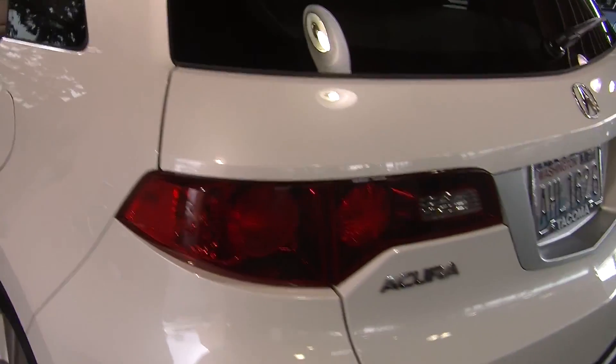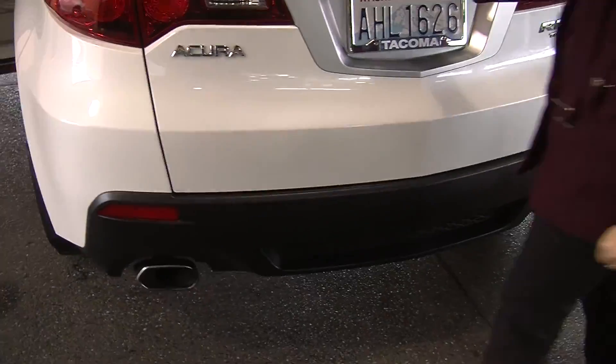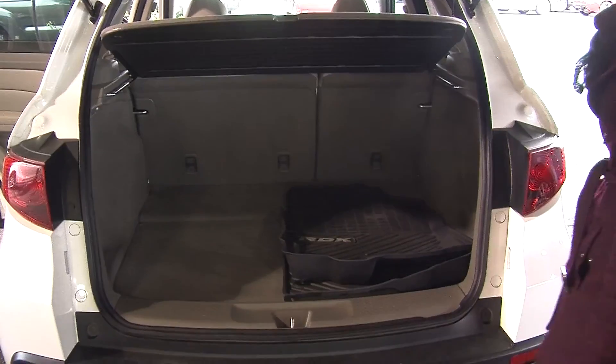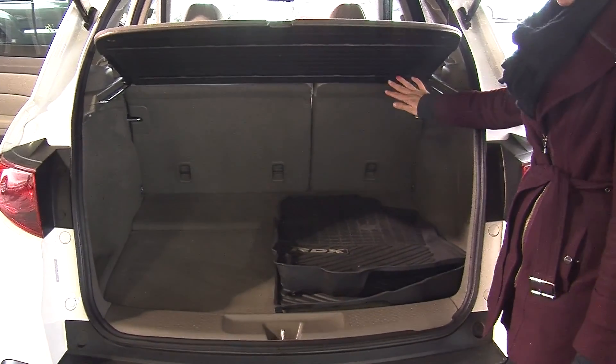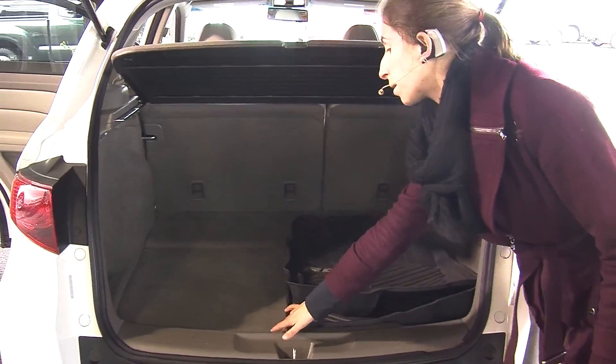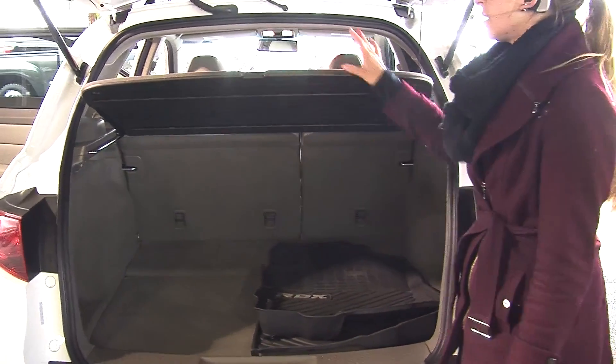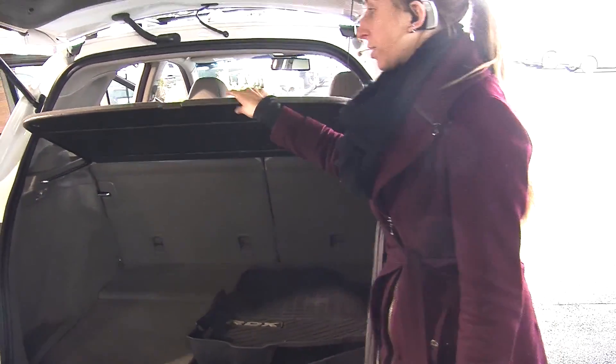Has dual exhaust. Plenty of cargo space, and it's very easy to fold the seats down for more room. It has a hidden compartment and all-weather mats for the carpet to keep it clean. Does have a privacy cover to keep valuables hidden, and a backup camera for parking.